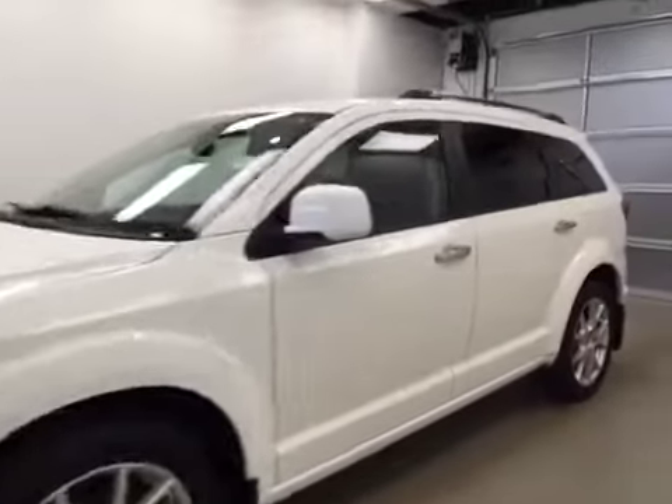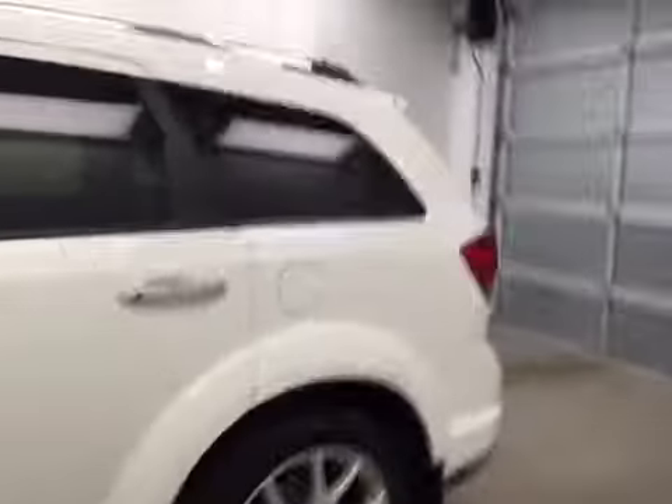This is stock number B5282, a 2011 Dodge Journey RT, all-wheel drive. Exterior color is white.